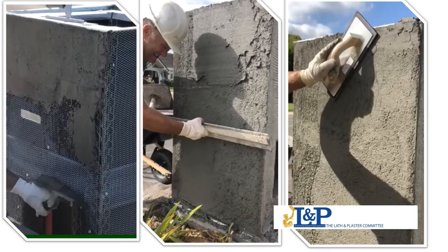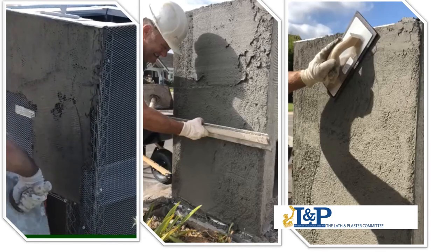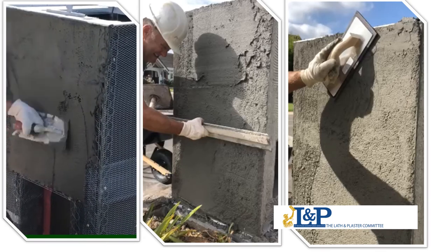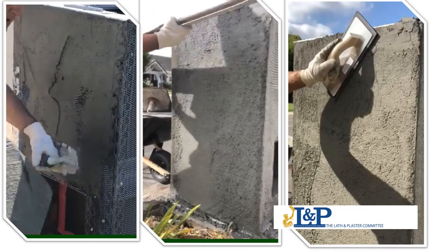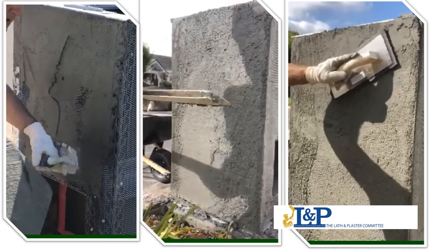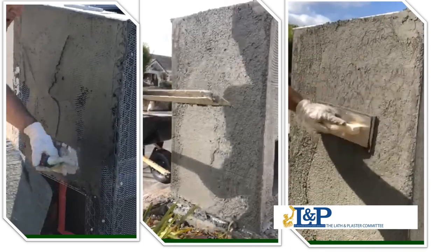At regular speed, we can see the application appears almost effortless. The wall is then filled, rodded, and then floated to a flat, dense surface.